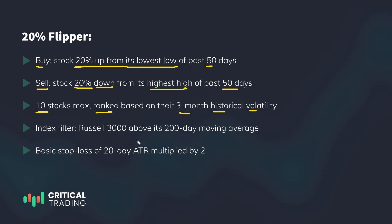Same as with the previous strategy, I'm using an index filter, but this time it's based on the Russell 3000 index, as I'm conducting the backtest of this particular strategy on Russell 3000 stocks. Same stop loss based on a multiple of ATR, based on the past 20 days.